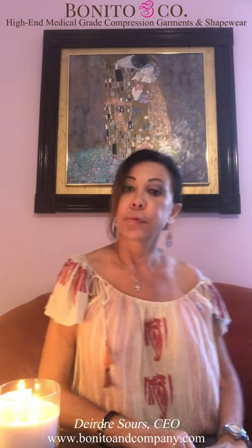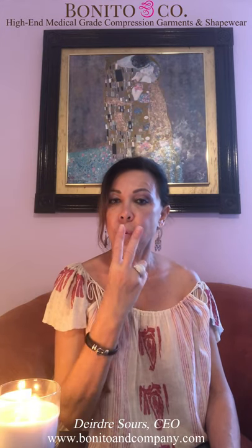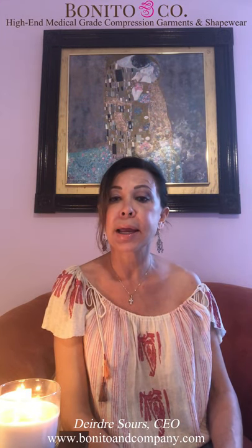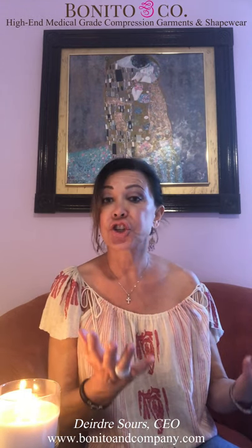For your stage one, you need two garments with mild and gentle compression. Why two garments? Because Bonito & Company, as you've probably heard, is made from super high-end, high-grade fabric blend — it's kind of like a Chanel suit, and it's handmade.